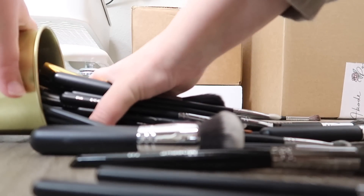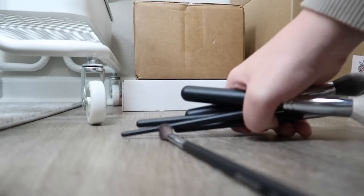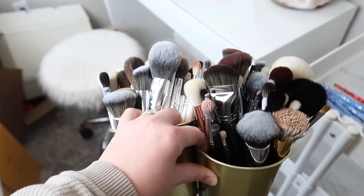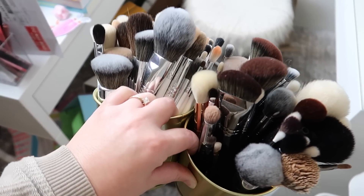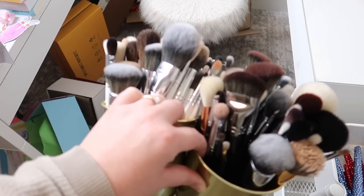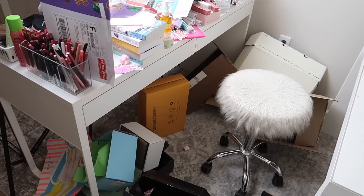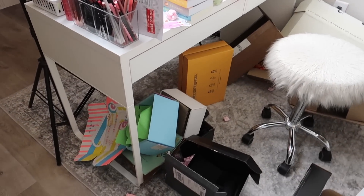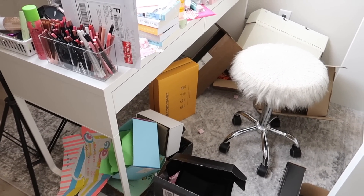I'm going to start by picking all of these up. These two cups of makeup brushes I actually decluttered in my most recent makeup brush declutter and they've just been sitting here the whole time, so I'm going to move these and we will form a new official declutter pile. First things first, we're going to start with the boxes on the ground so that we have space to organize. I'm going to break down these boxes and recycle everything I can.